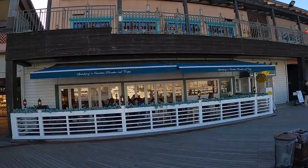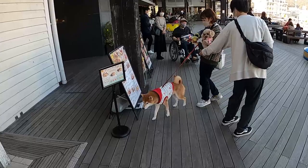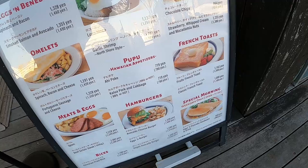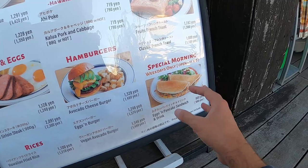This restaurant is called Eggs and Things. Let's see its menu — they have omelets, meats and eggs, hamburgers, and special morning items. French toast and chocolate chip pancakes are 950 Japanese yen, which is about $7. Look at this — a pancake wrapped like a quesadilla. The dogs nearby are making it hard to talk!